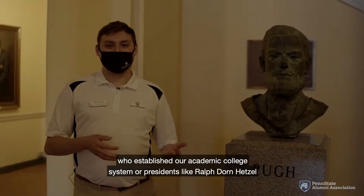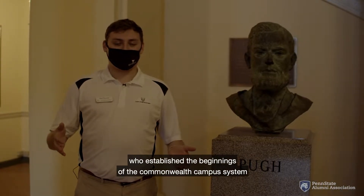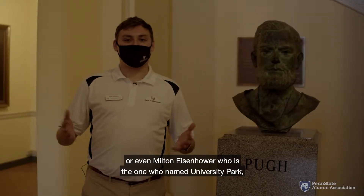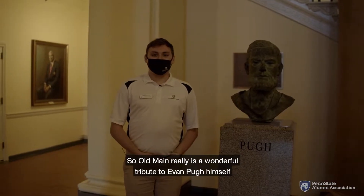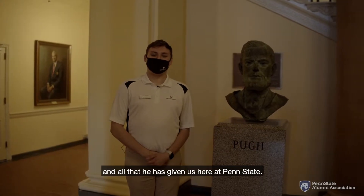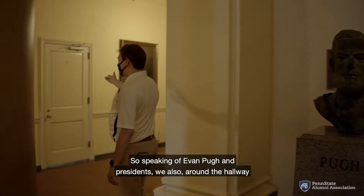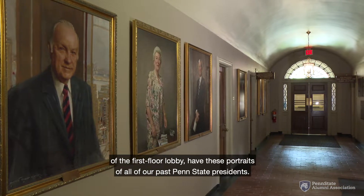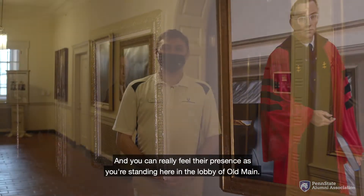Or presidents like Ralph Dorn-Hetzel, who established the beginnings of the Commonwealth campus system. Or even Milton Eisenhower, who named University Park — the town that Penn State is held in — and established our own zip code. So Old Main is a wonderful tribute to Evan Pugh and all that he has given us here at Penn State. And speaking of presidents, around the hallway of the first floor lobby we also have portraits of all of our past Penn State presidents, and you can really feel their presence standing here in the lobby of Old Main.